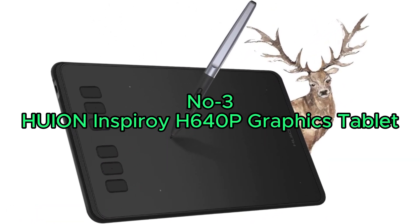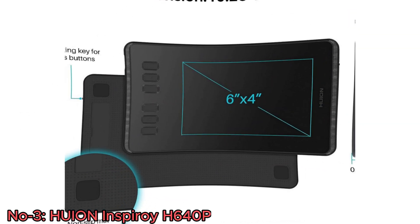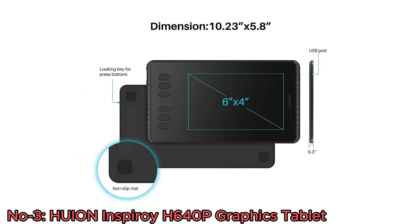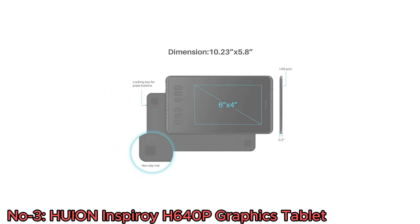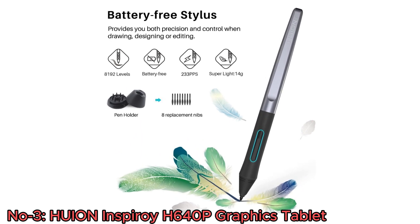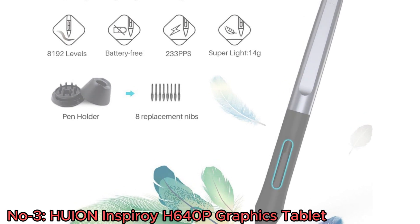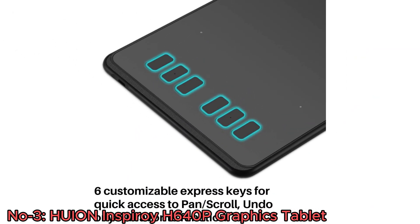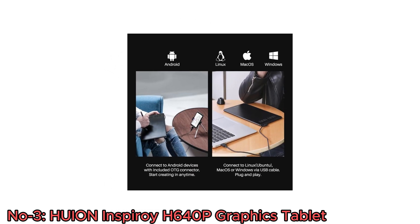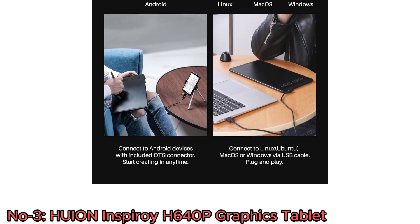Number 3: Huion Inspiroi H640P Graphics Tablet. The Huion Inspiroi H640P Graphics Tablet is a compact and varied tool tailored for digital art, design, and animation. With an impressive 8,192 levels of pressure sensitivity and a battery-free stylus, it provides a responsive and precise drawing experience. The tablet features six easily customizable express keys for efficient workflow, and its compatibility with Linux, Mac OS, Windows, and Android devices ensures flexibility in your creative process.